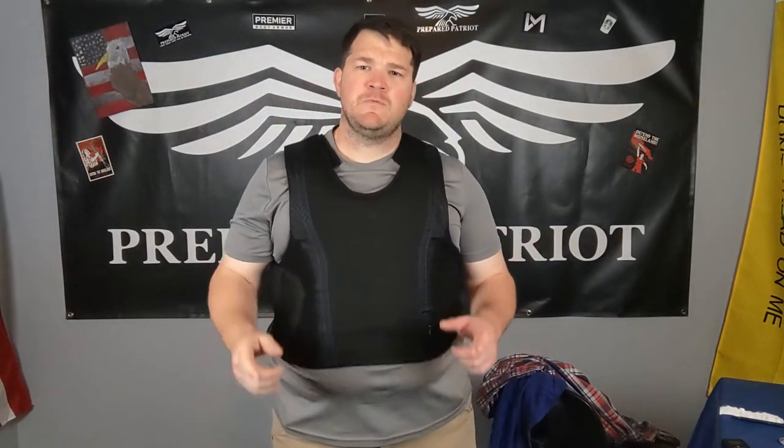Hey Patriots, Eagle Two. A while back Doc and I did a video on this concealable armor vest by Premier Body Armor out of Gastonia, North Carolina. We got a question on the feed as to why we didn't show it actually in concealment. So that's what this video is for — I'm going to collect some clothing and show you what it looks like under some different clothing items.